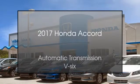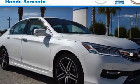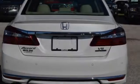This is a 2017 Honda Accord. This four-door sedan has an automatic transmission and a V6.